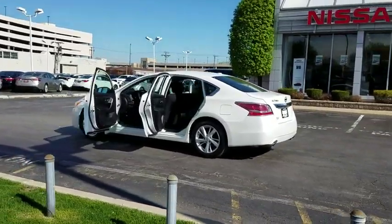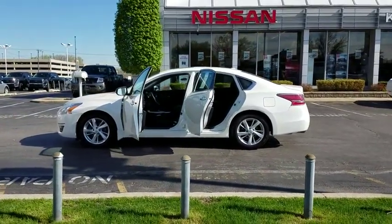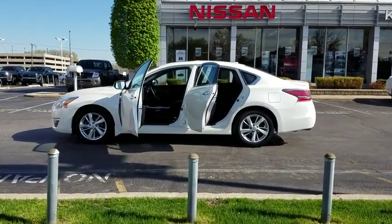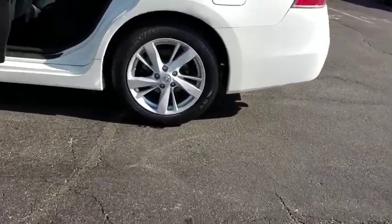Here are some of this vehicle's great options: backup camera, anti-lock braking system, steering wheel audio controls, stability control, traction control, keyless entry, remote engine start, Bluetooth.